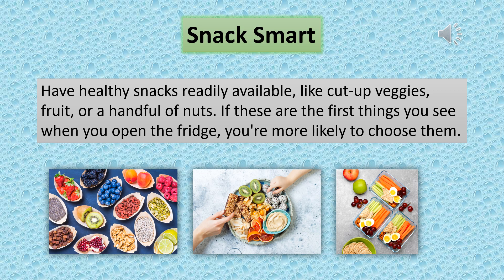Snack smart. Have healthy snacks readily available like cut-up veggies, fruit, or a handful of nuts. If these are the first things you see when you open the fridge, you're more likely to choose them.